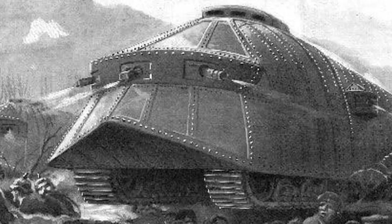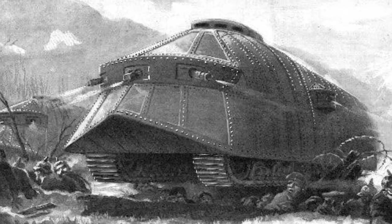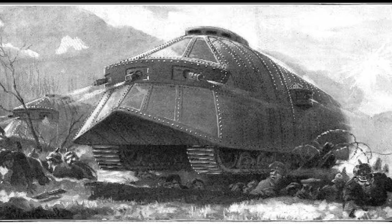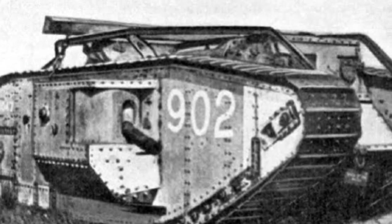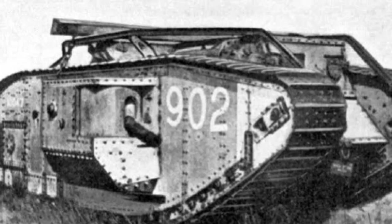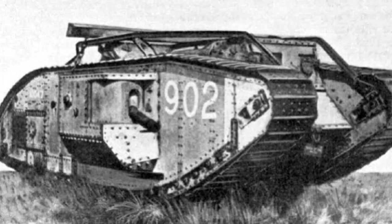Legacy. The invention of the tank by Britain during World War I left an enduring legacy. The armored vehicle proved instrumental in shaping the evolution of modern warfare, influencing subsequent conflicts and military doctrines. The tank's impact went beyond the battlefield, as its design principles laid the foundation for the development of armored vehicles in the decades to come. Britain's pioneering efforts in creating this formidable weapon not only changed the course of the conflict but also set the stage for a revolution in military technology.